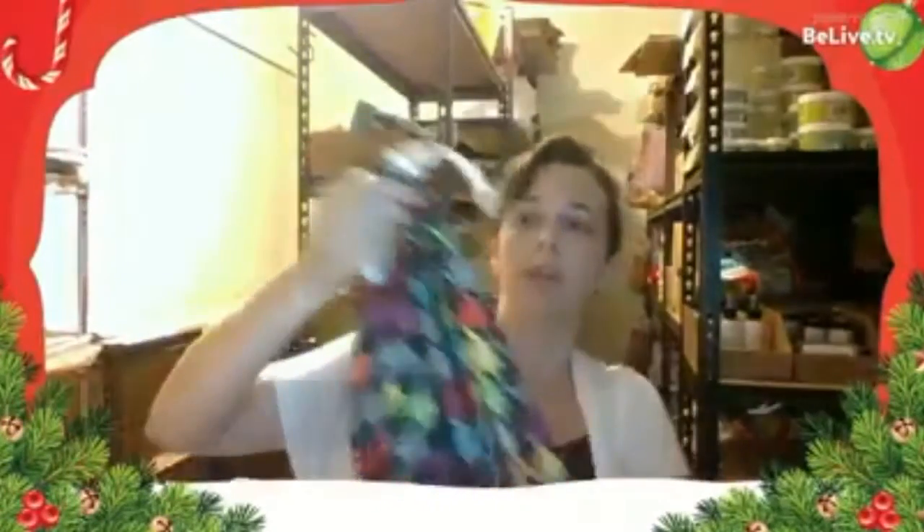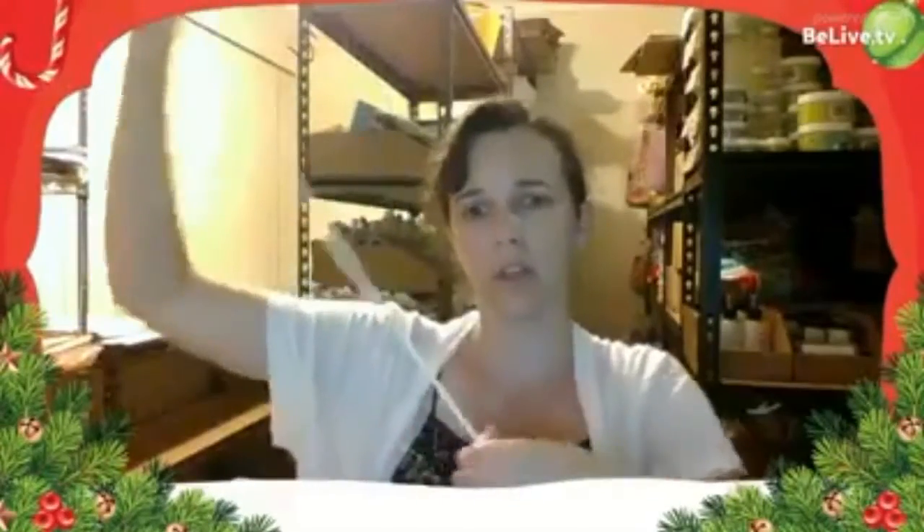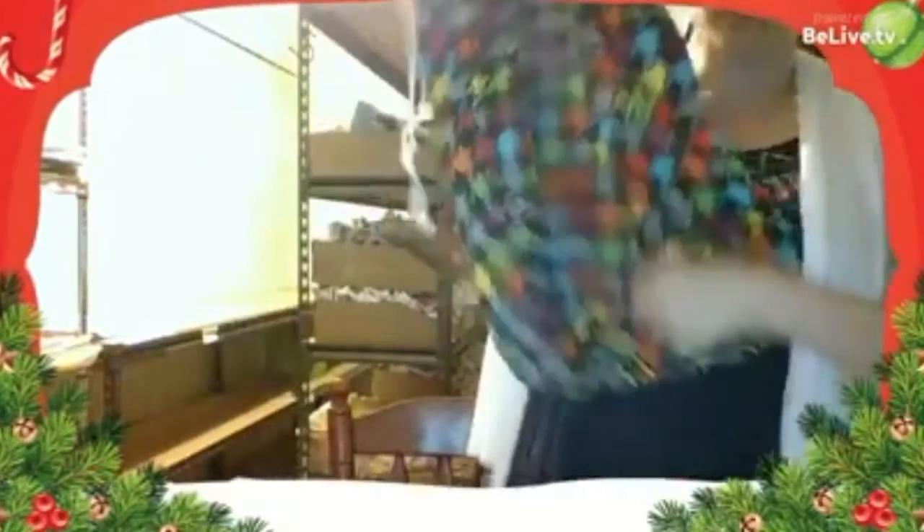They also do a pail liner with a drawstring. They're quite big — they stand up — and they're quite a huge pail liner. I need to do a video comparing all the pail liners we sell: Rumparooz, Baby Bear, Bummies, all of those.